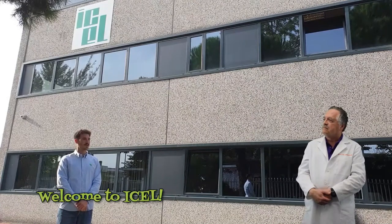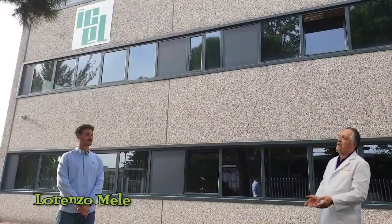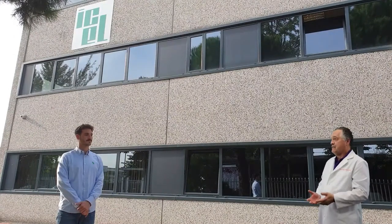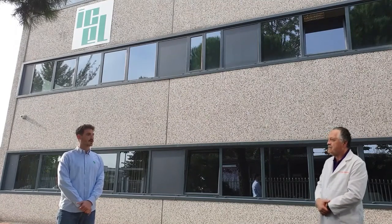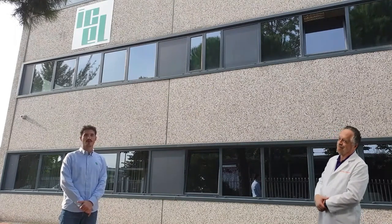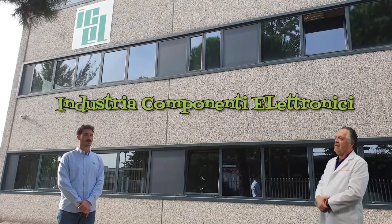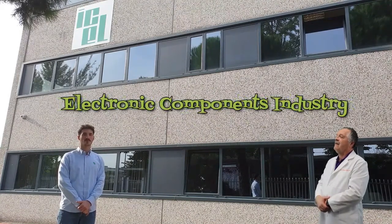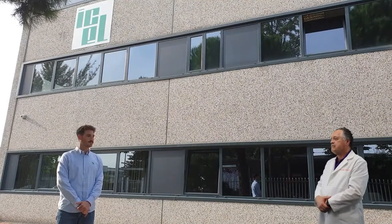Hello, Dr. Capacitor. Benvenuto in ICEL. Come stai oggi? Sei pronto a cominciare? Hello, Lorenzo. To start things off, no one in America can pronounce the company name right. How do you pronounce it and give us the inside scoop on what it means? The pronunciation of ICEL is the Italian way — just read how it's written: ICEL. It is the acronym of Industria Componenti Elettronici, which means electronic components industry. ICEL was founded by Alberto Mele in 1960 and is still a family-owned company run by the Mele family.